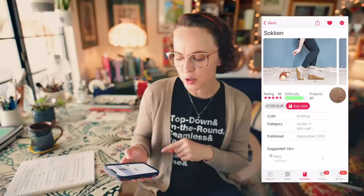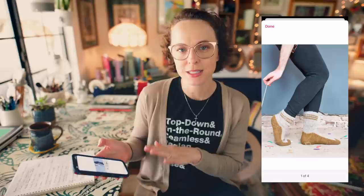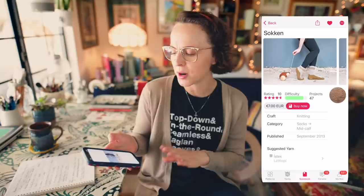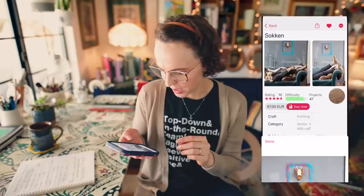When I first saw this next pattern in the photos — it's a pair of socks — I thought they had little pointy elf toes. I realized it's just the color blocking happening on the socks that makes them look like that, but they're really cool. These are called Sockin, a design from 2013, knit in Istex Lett Lopi yarn — a really cozy looking slipper sock. It almost looks like you're wearing a pair of socks inside of a pair of slippers. I love the stripey part at the cuff; it gives it a little bit of a retro vibe.